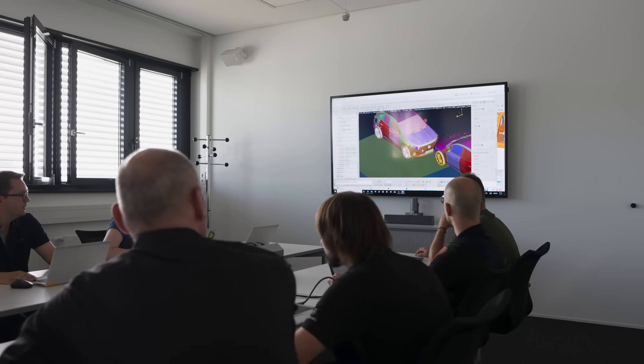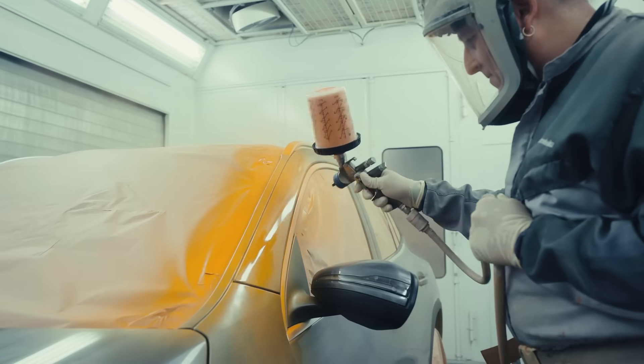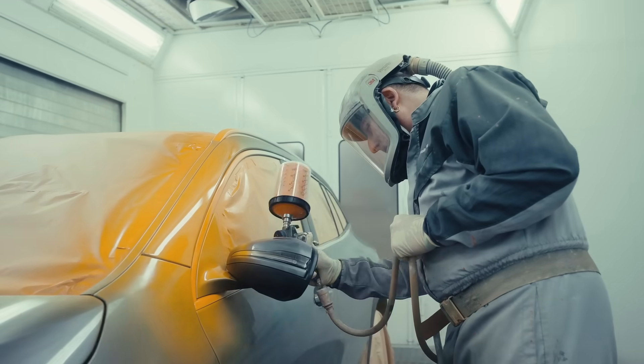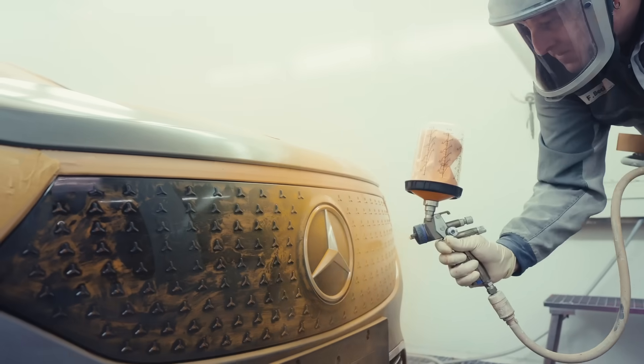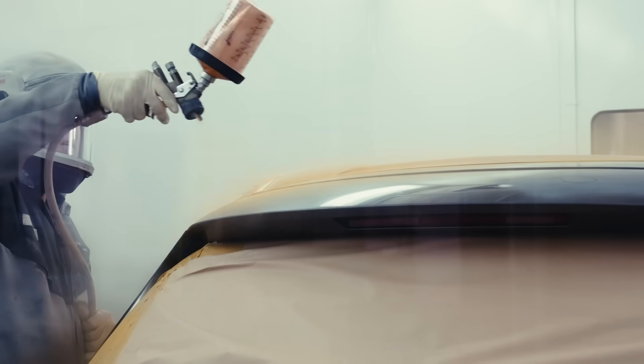When we are ready to do a crash test, we get a car here right from the production line. The first thing that we do is paint the car orange. We use this orange color because when we first started doing crash tests, it was just black and white filming, and on the black and white films, this orange color was the best contrast.